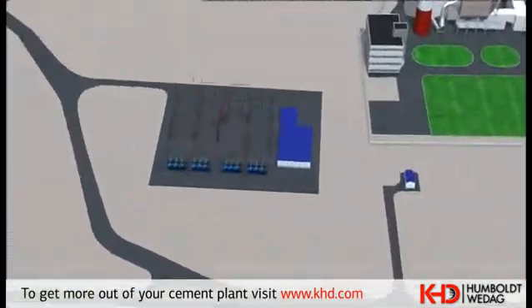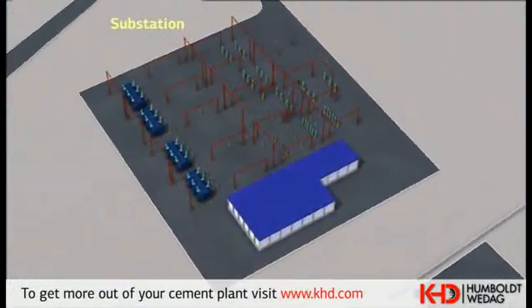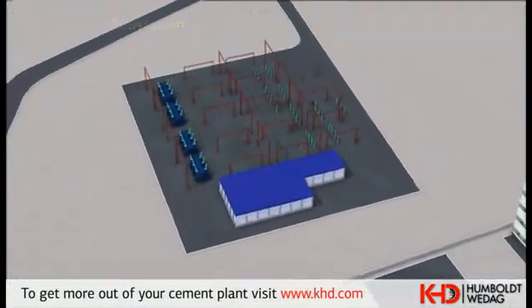The 110.6 kilovolt main transformer substation with a capacity of 50 megawatts supplies the power for the cement production.